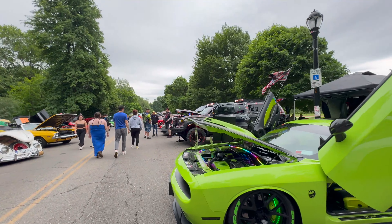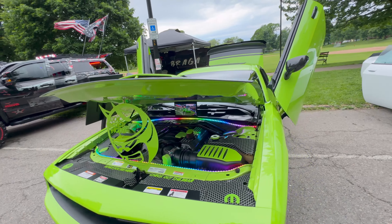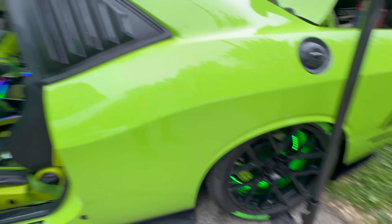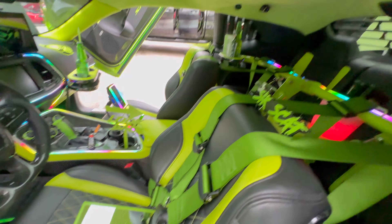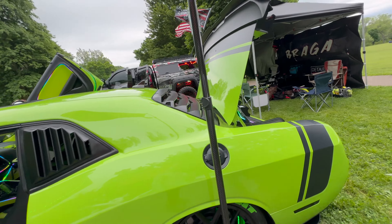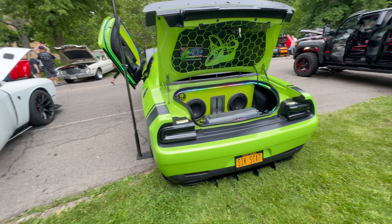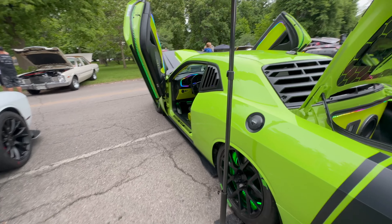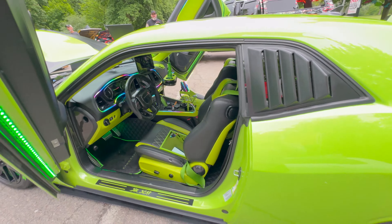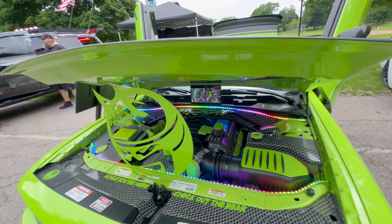We got this Scat Pack right here - I think it's a 392, yeah SRT 392. I see the whole customization - iPad in there, Lambo doors, I see that. Look at that - that's hard, he's not playing. This is what you do with a Mopar bro, he's got money on it. There's a diffuser on the ground. He definitely spent a lot of money on this - it's a lot going on in here. What do you think about this build? He actually did a lot of stuff to this.